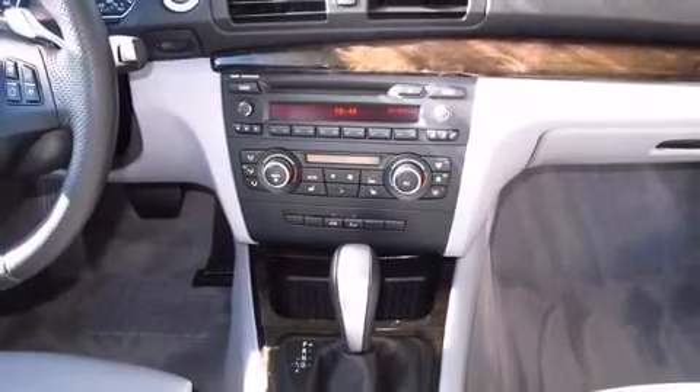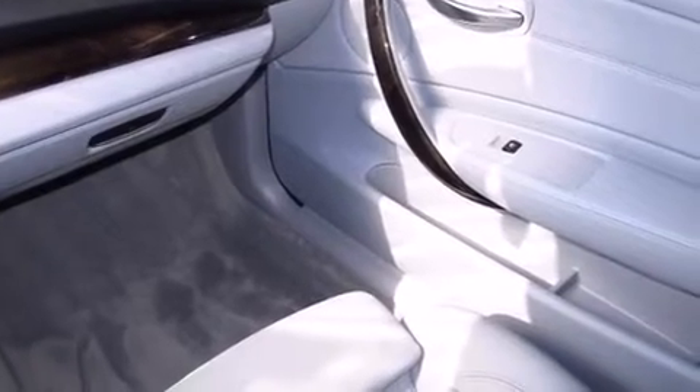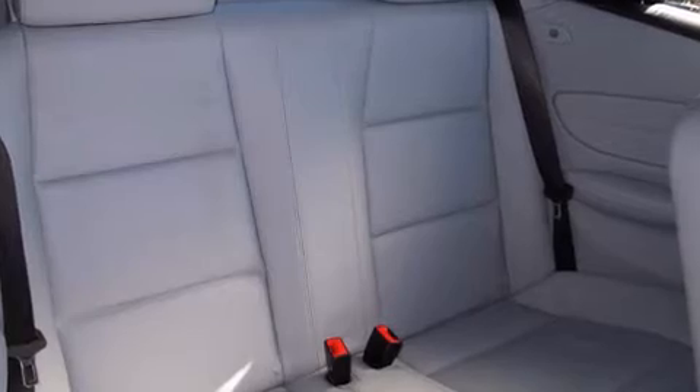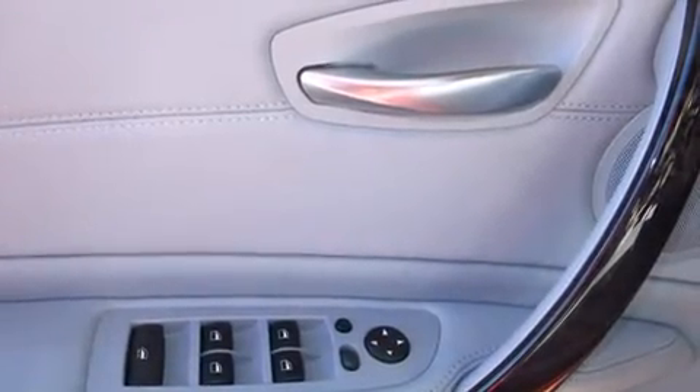With high-intensity discharge headlights illuminating your path, you'll always appreciate maximum visibility. BMW also prioritized safety and security with features such as multiple airbags, integrated rollover protection, and four-wheel disc brakes with ABS.